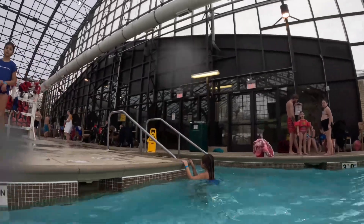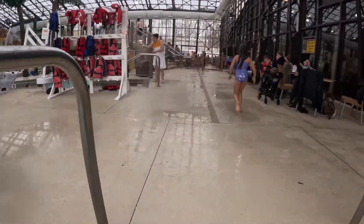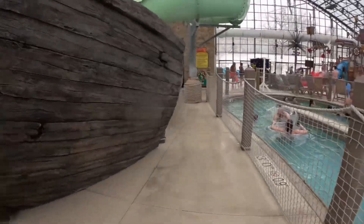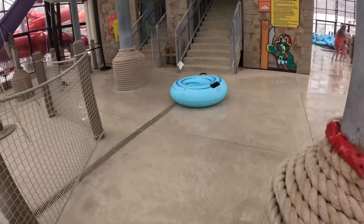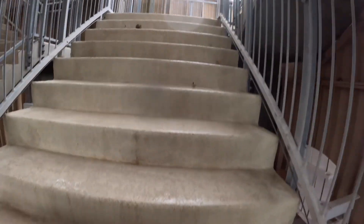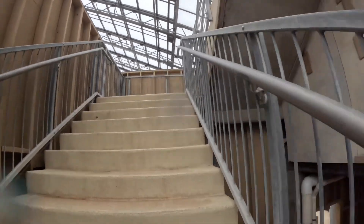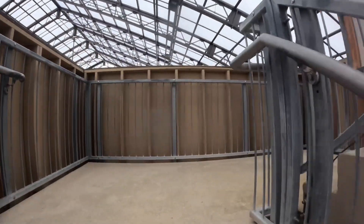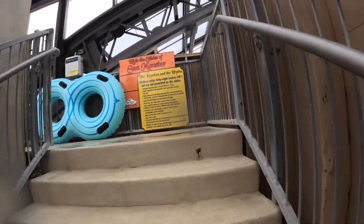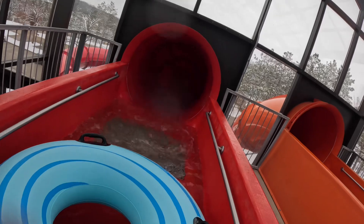Let's go over to the two tube slides now. All the slides over there plus the bucket area and the lazy river area. I'm going to go ahead and get a tube. There's a tube just waiting for us. Going down red — alright, that was a walk-on, which is really, really nice.